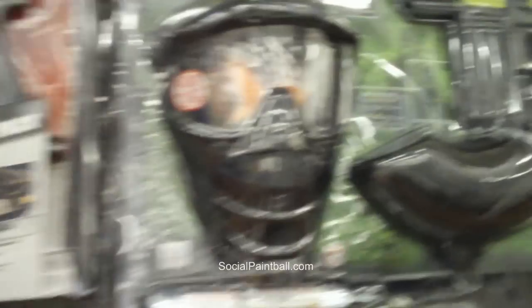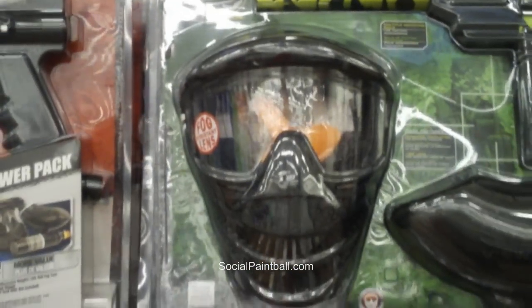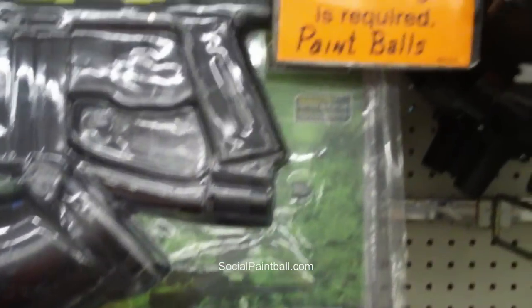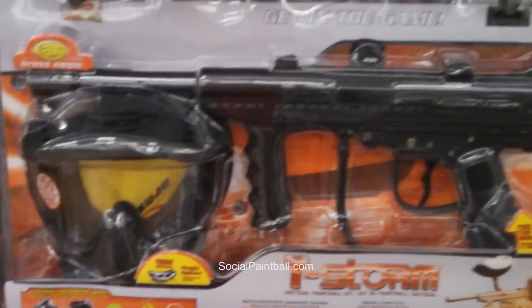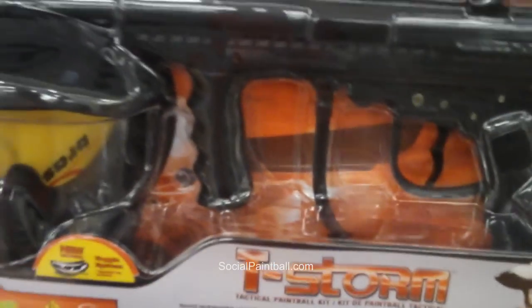You have the JT Tactical over here for $99.84 — comes with a mask, loader, gun, and a small tank. Everything you need. They also have another Brass Eagle, same kind of setup: gun, mask, should have a tank and loader in there somewhere.